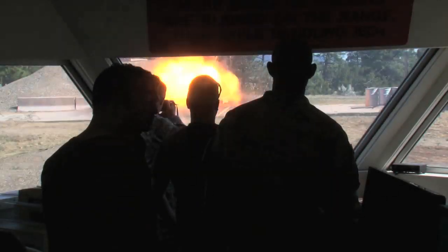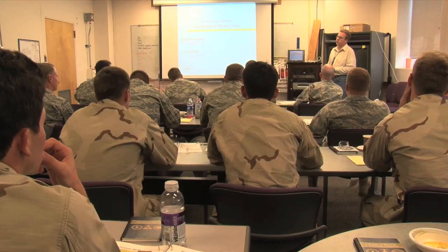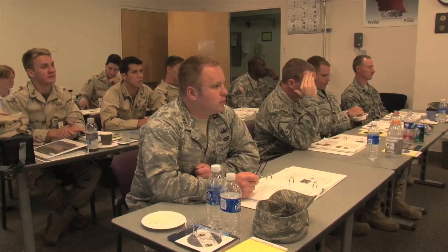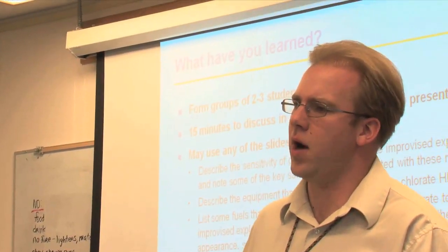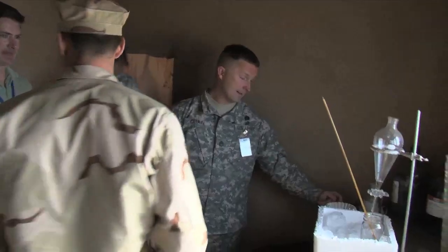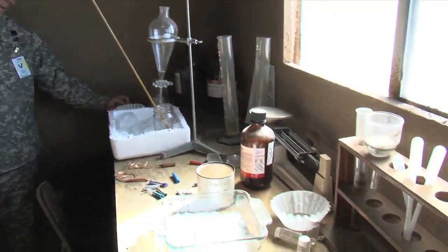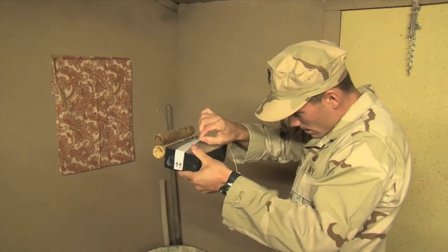In 2012, the Homemade Explosives, or HME, course taught at Los Alamos National Laboratory will enter its fourth year of classes for American warfighters. Sponsored by the Department of Defense Joint IED Defeat Organization, the course has now expanded to include a mock Afghan village that's loaded with fake explosives labs and booby traps.